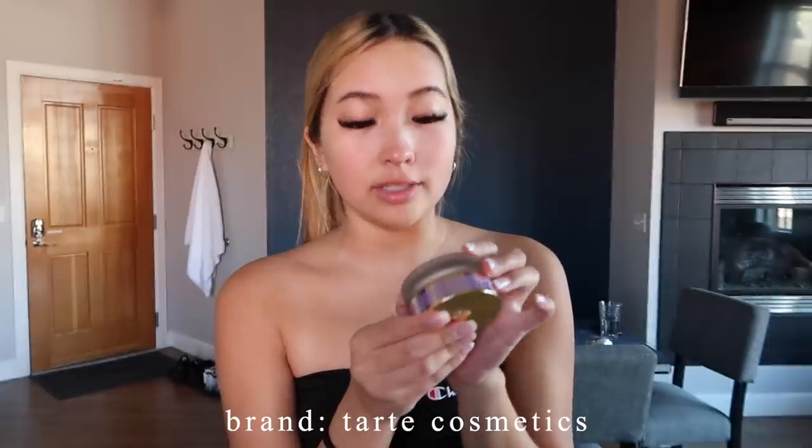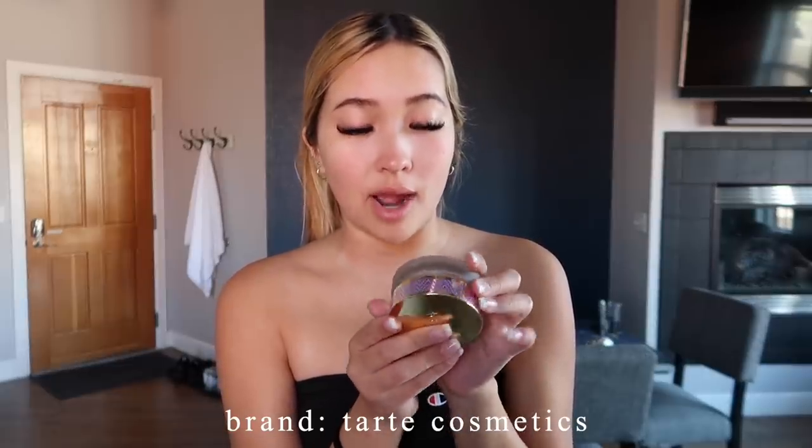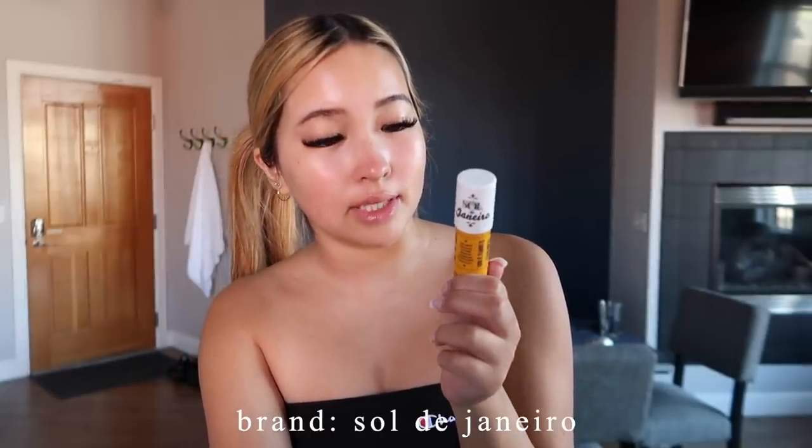Next I'm using the Tarte Double Duty Beauty First Step Prep Moisture Reset Cream. This cream is like a primer — really hydrating, which is something I need because my skin gets really dry when I wake up and then throughout the day it gets really oily. Then I'll go in with my favorite lip balm — it's called the Sol de Janeiro Brazilian Kiss. This stuff is amazing, and right now my lips are very chapped from the dry air in Colorado. This really locks in the moisture.